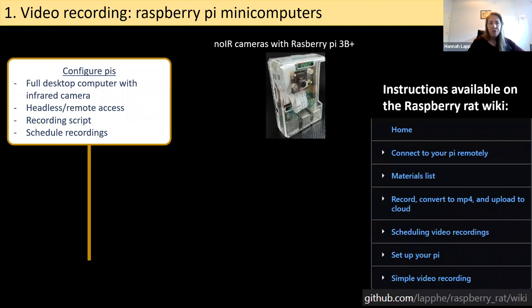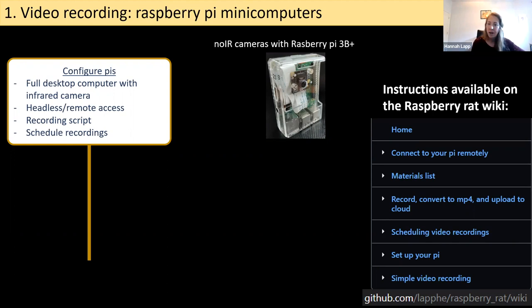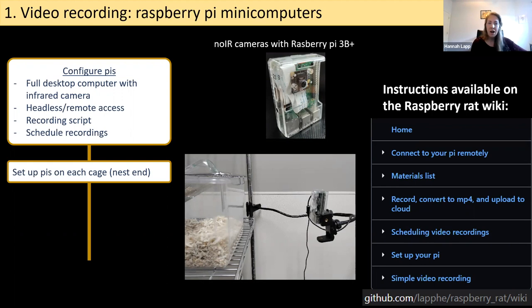For video recording, we use Raspberry Pi mini computers — the whole computer is about the size of a credit card — equipped with infrared cameras. I have headless, remote access to these computers so I can control them from home or outside of the animal facility. I can set recording scripts controlling frame rate, brightness, and contrast, and schedule the recordings. Each cage is equipped with one Raspberry Pi, recordings are automatically uploaded to the cloud, and by not being in the room we've minimized any disruption to behavior.